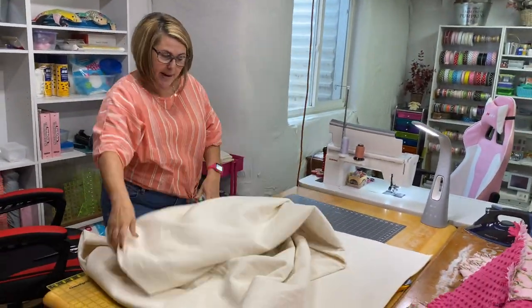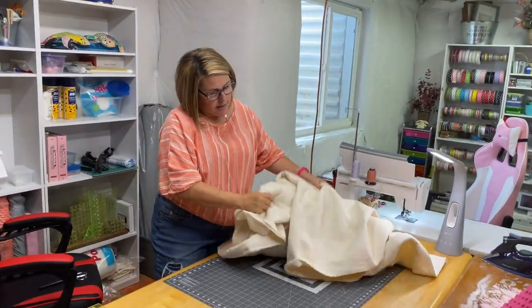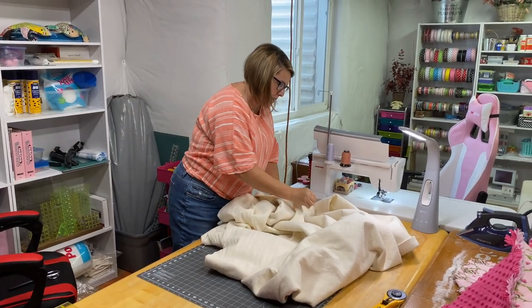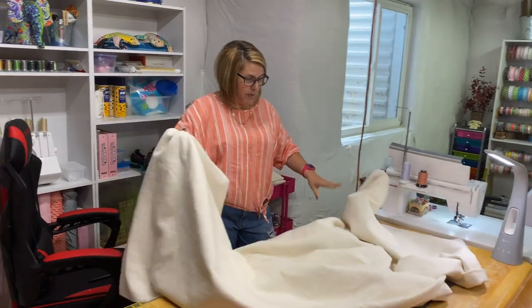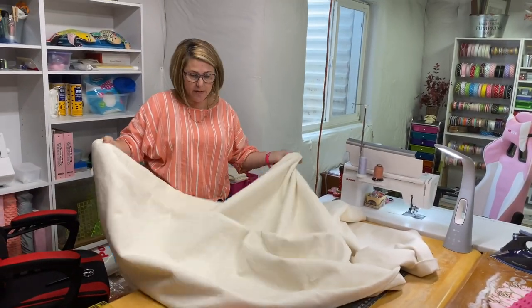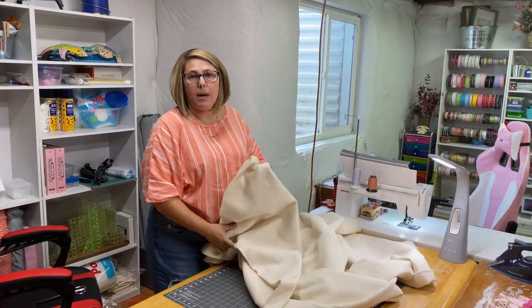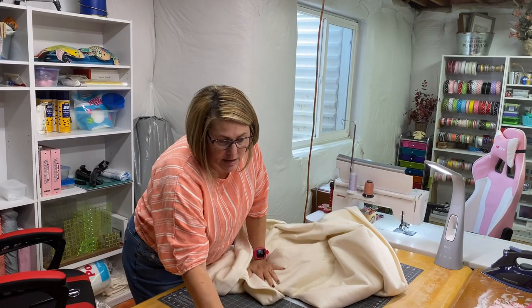I have all this batting now that I can use to cut squares. This will probably honestly make — judging by this — about five quilts. So not too shabby.